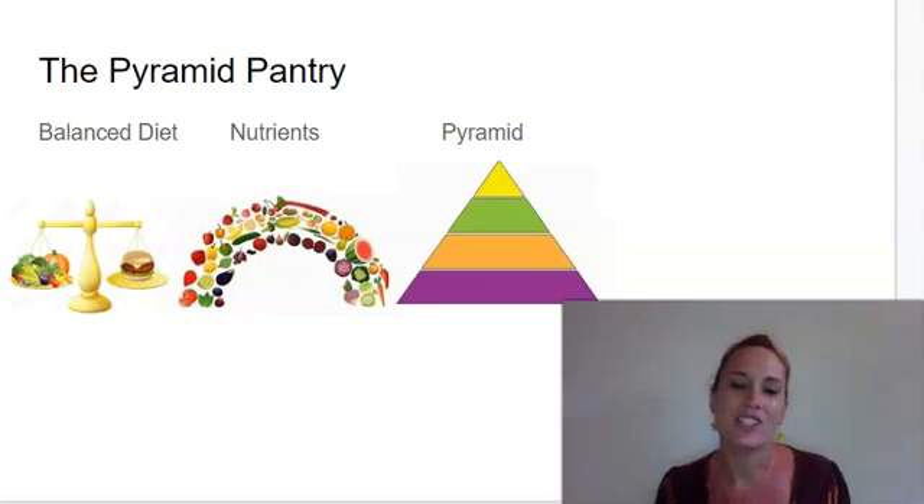Hi, first graders. We are on domain two, lesson nine, the Pyramid Pantry.